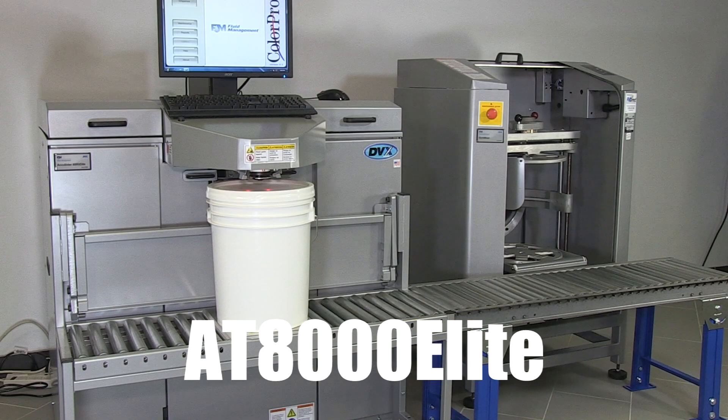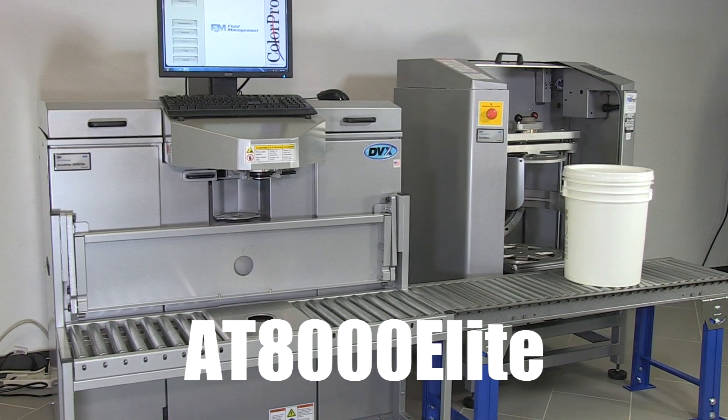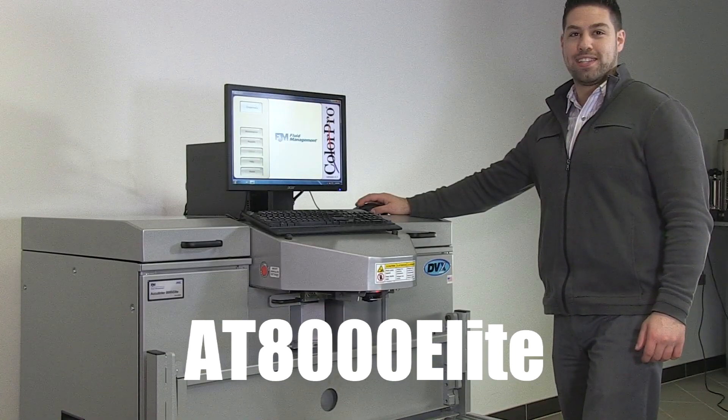Additionally, Fluid Management offers other optional models of conveyors to best meet your paint department's needs. The modular design of the 5-gallon conveyor can even be extended to your mixers, to help create an ergonomic environment. The AT8000 Elite is simple to maintain, and its canister layout makes it easy to add color in.